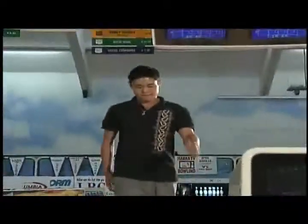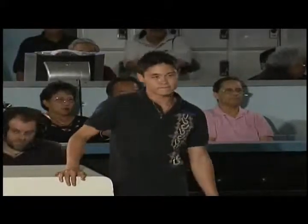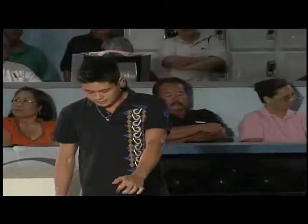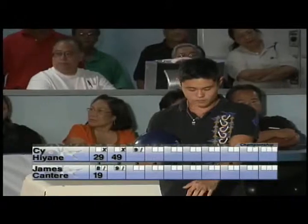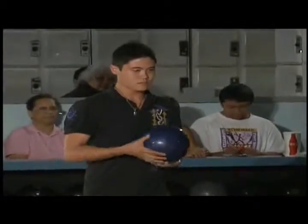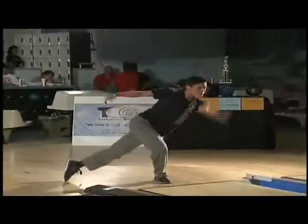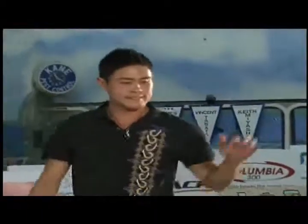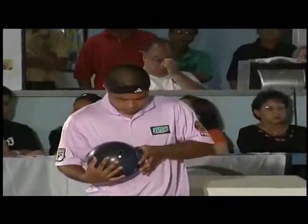Sai creeps a little high and leaves a six-pin — read the lanes a little bit too early. I'm really curious to see — I'll make a prediction: my friend is going to win. I don't think the scores are going to be as high this game. I'm going to go against that — I think the scores are going to be really high. We'll see. Sai gets that spare in the third frame, ahead by 10 pins in front of James.